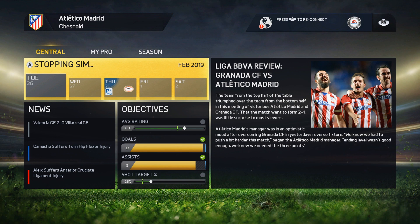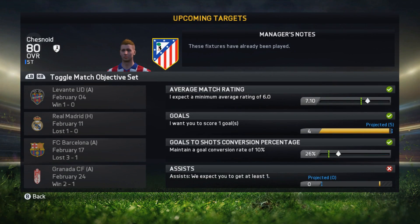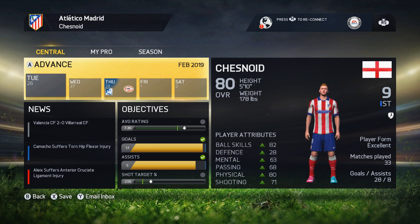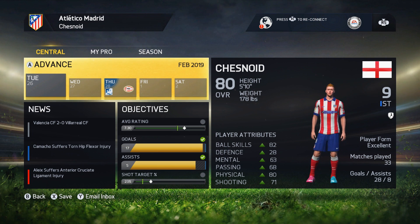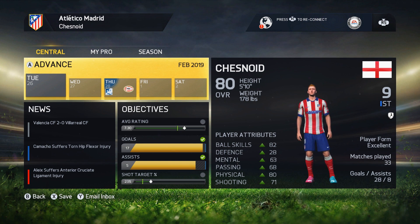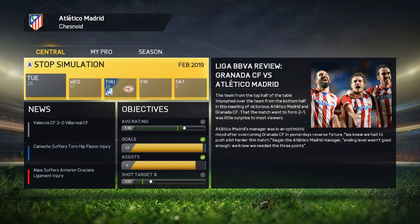Hey guys, how's it going? Chezz back again and welcome to episode number 128 of My Player here on FIFA 15. We start with the second leg of the Europa League round of 32 against PSV. We had the first leg yesterday — I won't spoil the result, but feel free to check that video first if you want to be fully up to speed before we head into this second leg.